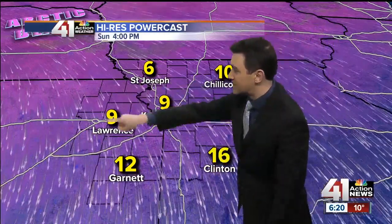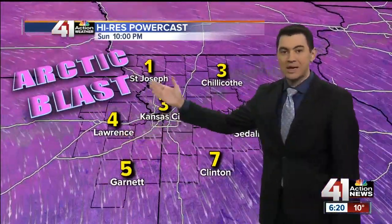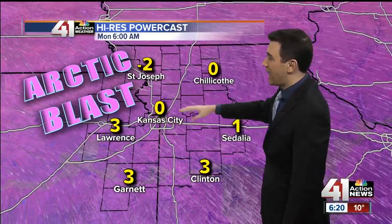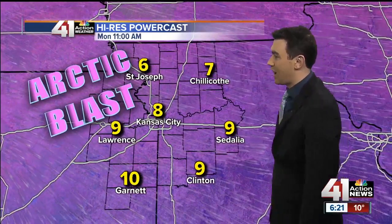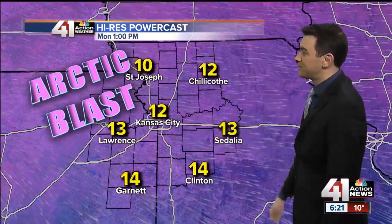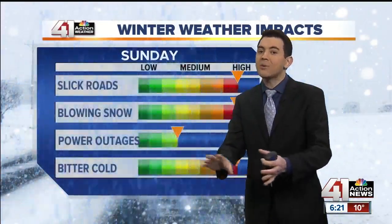Tonight, Arctic air is going to blast in. We're going to see temperatures knocked way back even more — low single digits by 10 p.m., negatives possible tonight, especially north of I-70. It's showing around zero to minus one across Kansas City, and that's going to continue to stay pretty cold even into Monday, slowly warming back up to the middle teens by the end of the afternoon. We'll get some sunshine in there, and that will help things out.